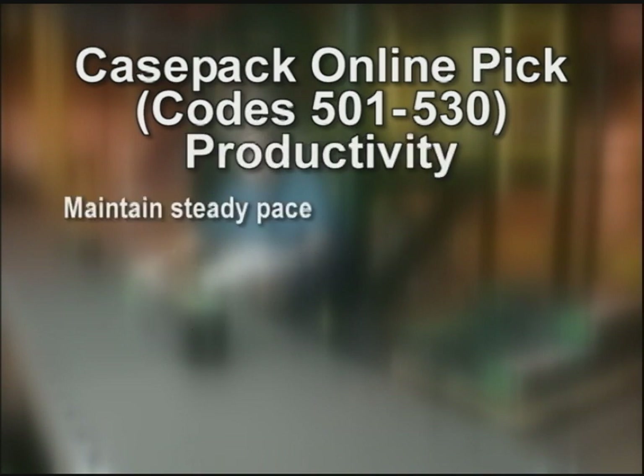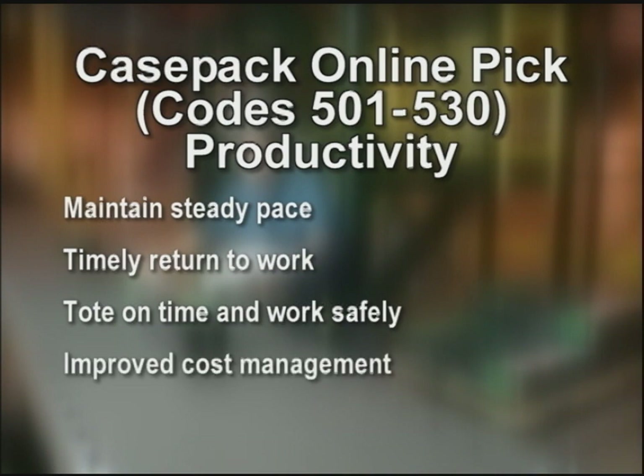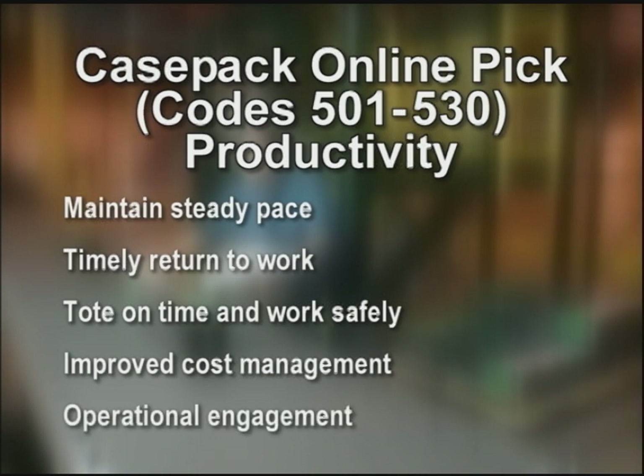Productivity — keep up a steady pace. Quickly get to the start of the module to begin picking, especially coming back from breaks or lunch. Tote on time and work safely. When we provide the stores and our customers with the right merchandise and do it with production in mind, we help reduce the overall cost to sell that product while improving company profit. You can help by understanding the role you play, achieving your REs, and staying engaged during meetings to hear direction each day.